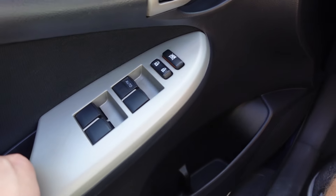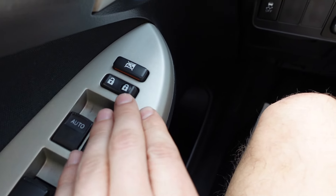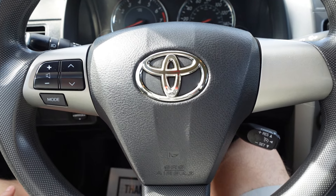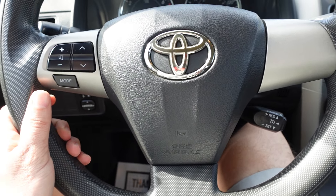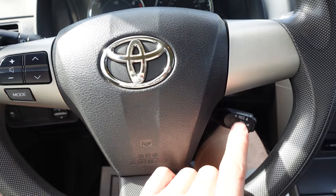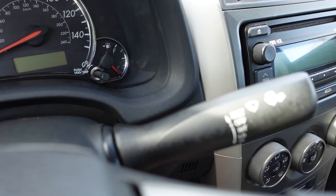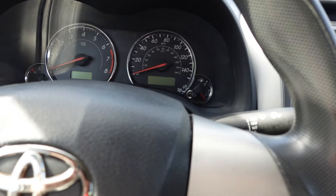Coming around to the driver side, we have power windows, locks, and side view mirrors. It comes with the traction control system. Also on the steering wheel, the multi-function wheel includes stereo controls, cruise control, headlight and fog light switch, and the interval front wipers switch as well.